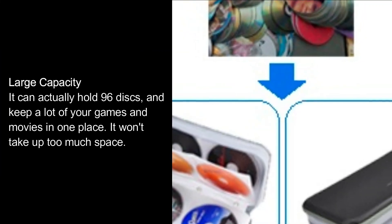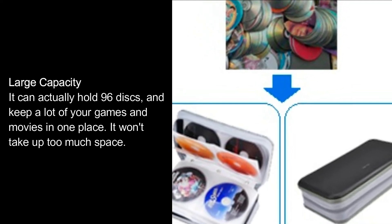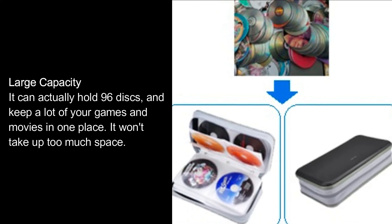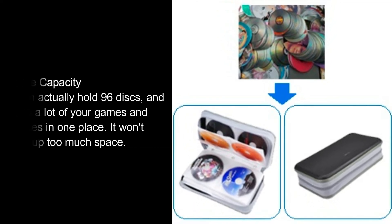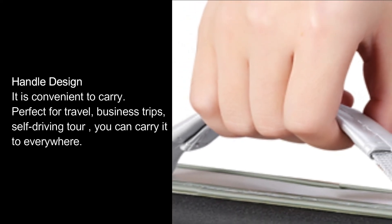Large capacity: it can actually hold 96 discs and keep a lot of your games and movies in one place — it won't take up too much space. Handle design makes it convenient to carry.